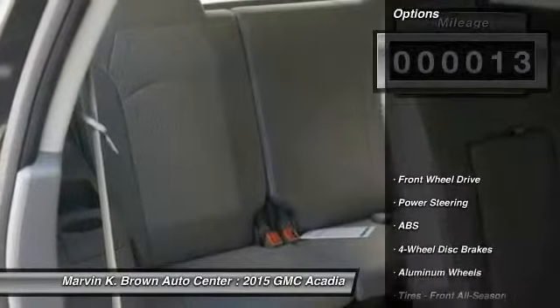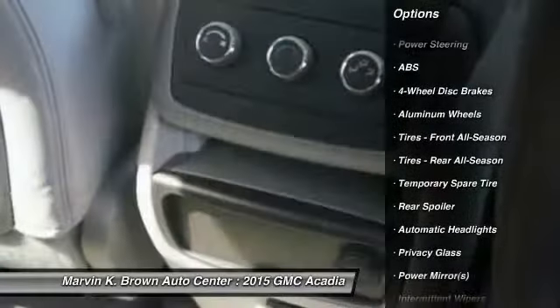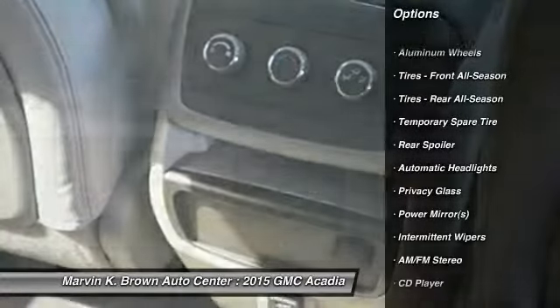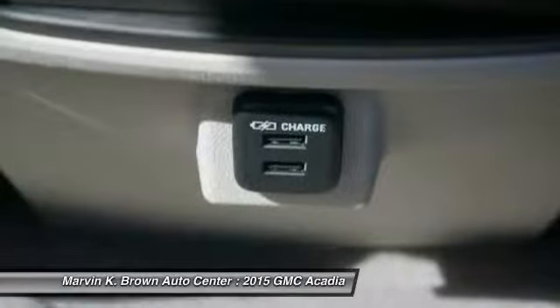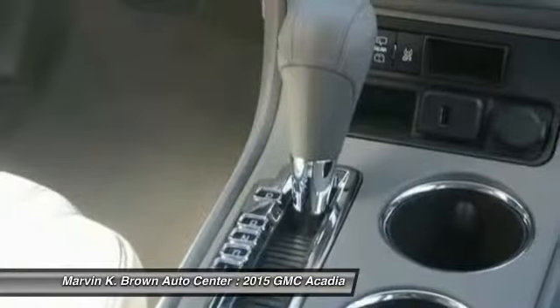Here are some of this vehicle's great options: traction control, steering wheel audio controls, stability control, anti-lock braking system, air conditioning, adjustable steering wheel, power steering, driver airbag, floor mats, four-wheel disc brakes.